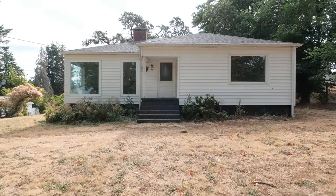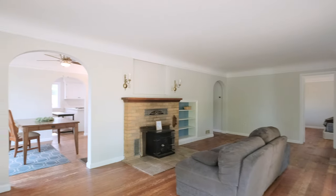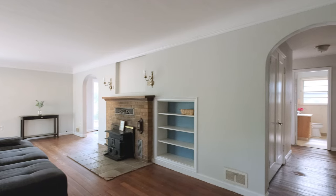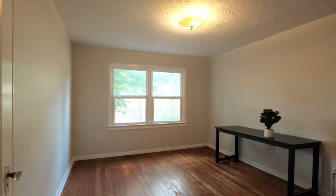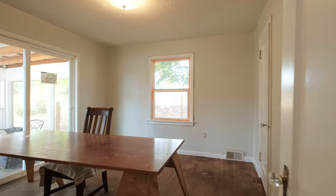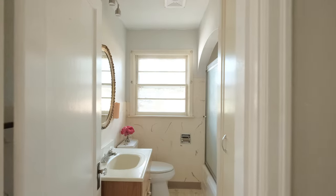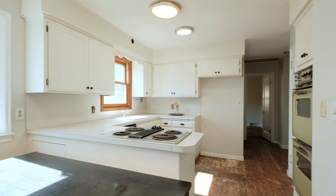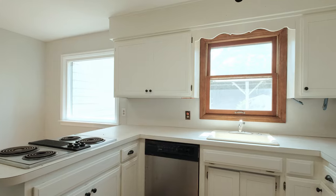As you enter the home, you'll be greeted by a large living room with tall corner windows that allow tons of natural light into the home. On the main level, you'll find three bedrooms, one and a half baths, and a kitchen that leads into a formal dining room that is perfect for both everyday living and entertaining.